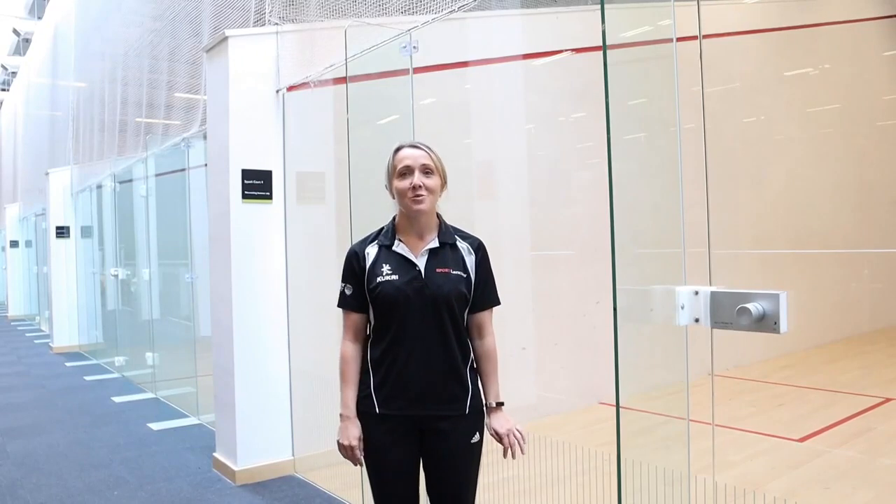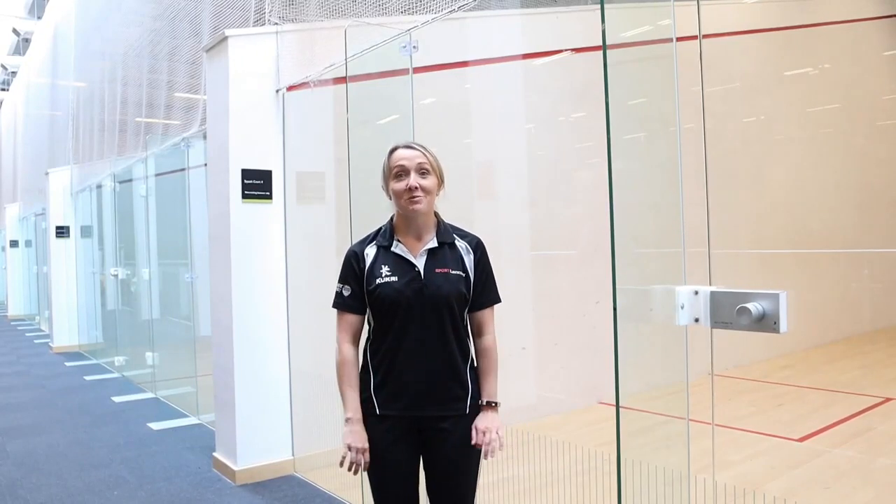Here we've got four glass-back squash courts and you can book these whenever you like to play with your friends, or we've also got the squash club that use these throughout the week.